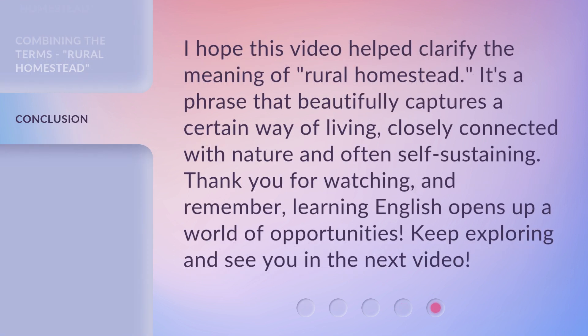I hope this video helped clarify the meaning of 'rural homestead.' It's a phrase that beautifully captures a certain way of living, closely connected with nature and often self-sustaining. Thank you for watching, and remember, learning English opens up a world of opportunities. Keep exploring and see you in the next video.